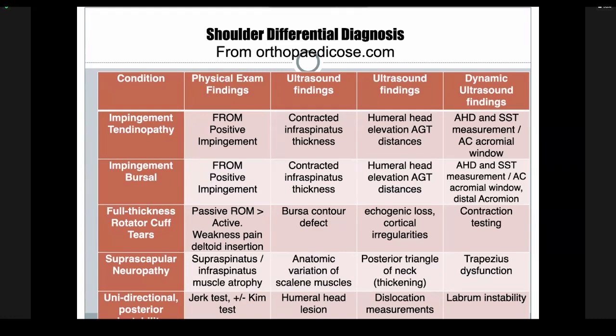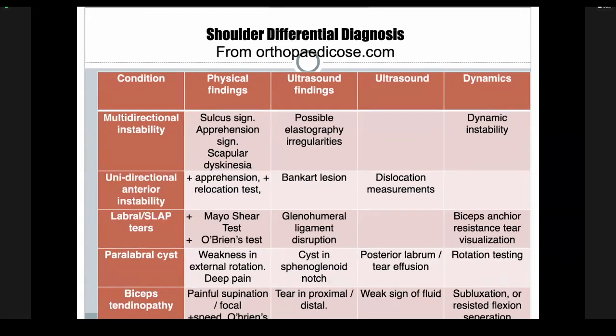For instability, we're looking at multi-directional and unidirectional instability, apprehension and relocation tests. On ultrasound, you're looking for Bankart lesions, measurements for dislocations, and labral tears. One pathognomonic finding is instability of the anterior glenohumeral ligament being almost pathognomonic for a SLAP lesion — readily available in the rotator cuff interval. We can also look at the biceps insertion onto the labrum, contract the biceps to see dynamic separation, look for paralabral cysts in the spinoglenoid notch, and biceps tendinopathy. For AC joint, you can measure separation, check conoid and acromioclavicular ligaments, and look for non-fusion of the acromion.